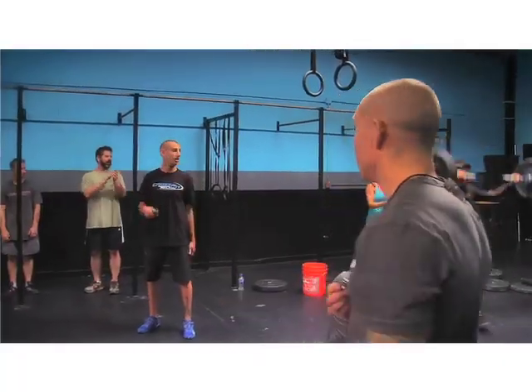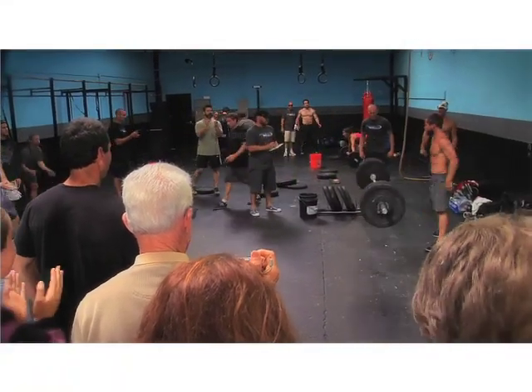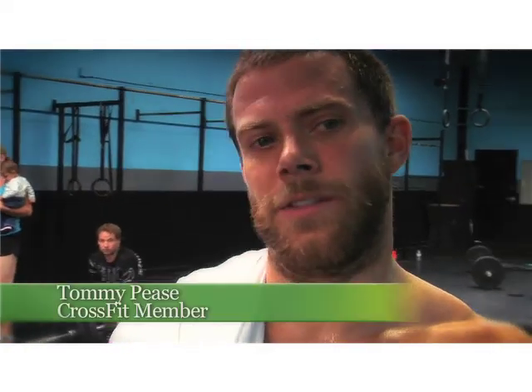Technique is number one, intensity is number two. For CrossFit member Tommy Pease, working up a sweat can become more like a contest. He grew up loving sports and CrossFit is kind of like a sport — it's not just lifting weights. Everything's timed, so it's a lot different, more competitive, and that's what he likes about it.